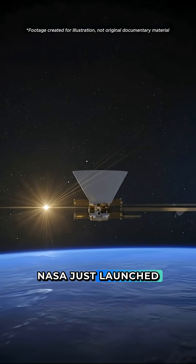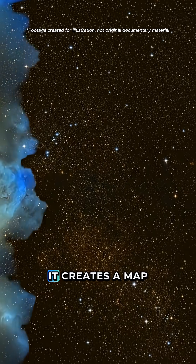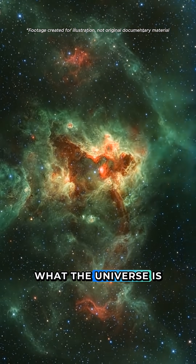Do you believe? NASA just launched SPHEREX, a satellite designed to read cosmic light. It creates a map that shows what the universe is made of.